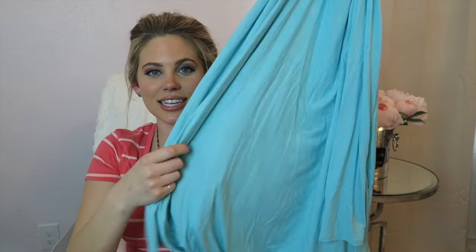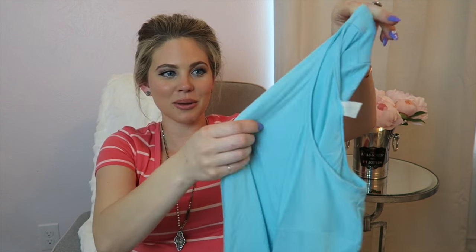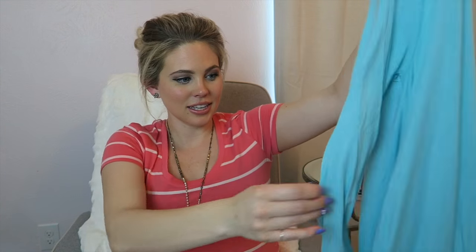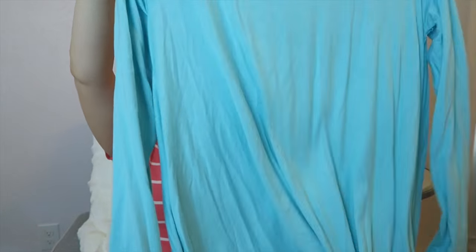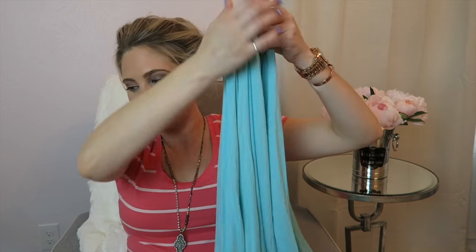This dress is exactly like the peach one I showed earlier that has the hidden pockets — the one that reminds me of the Piko type design. It's exactly like the peach one, just in turquoise blue. And this dress also retails for $22.